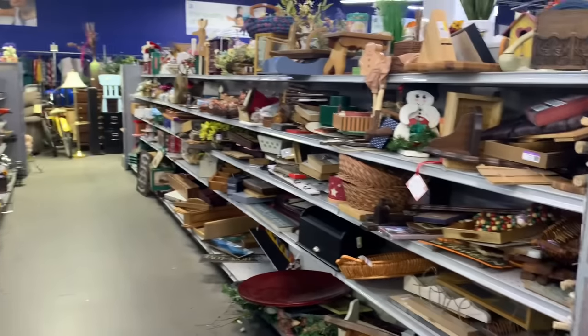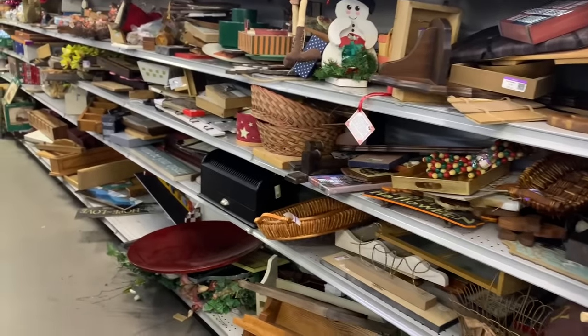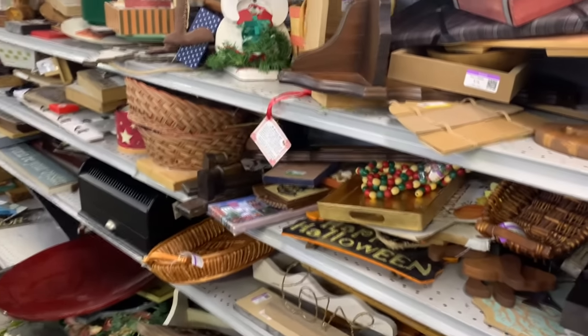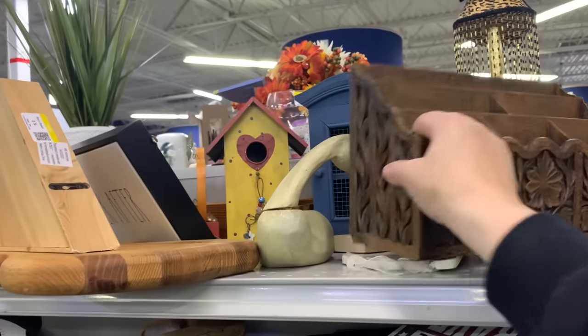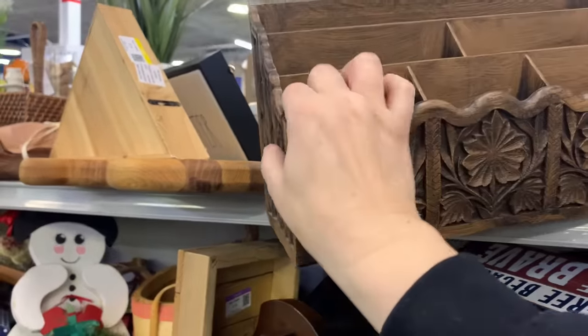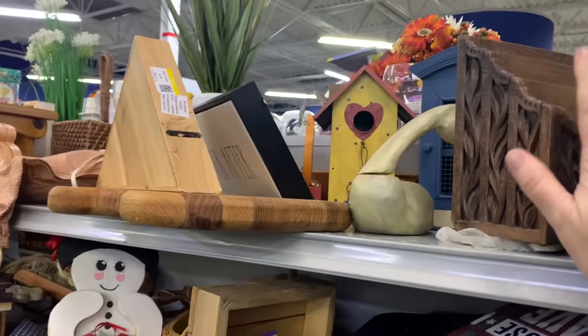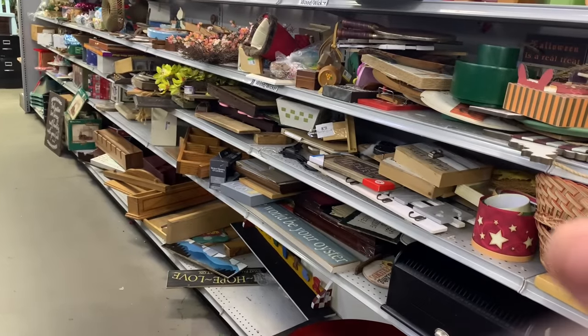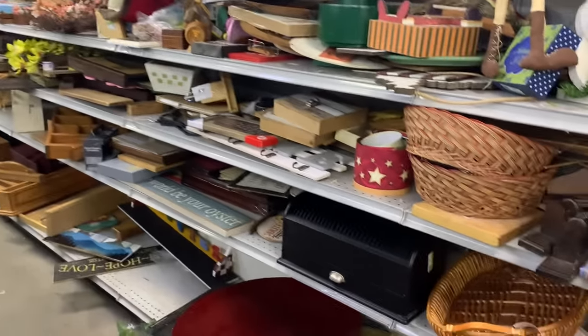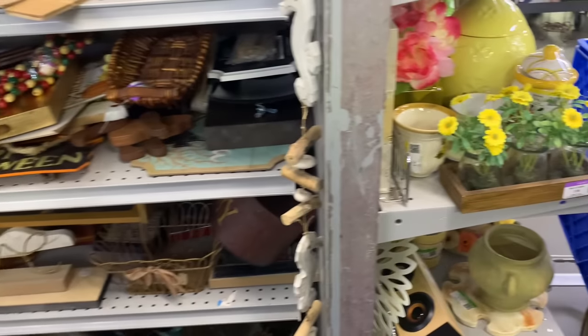All right, friends. With that, we are going to get ready to make our way back. There's so much here and I cannot wait to come back. You'll have to tell me what was your most favorite find. I buy these and sell these all the time — they want $7 for this, I usually do like $2.99. All right, friends — over and out. We're heading out. I'll see you guys again tomorrow. Bye!